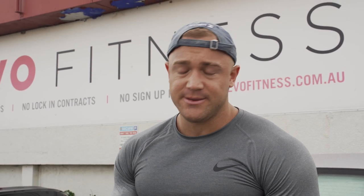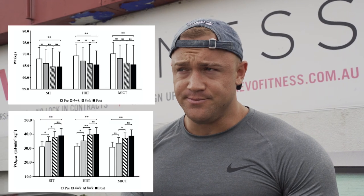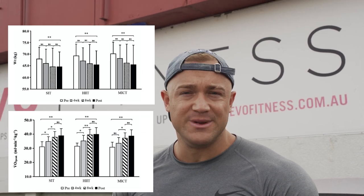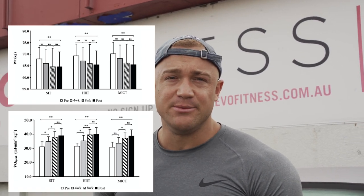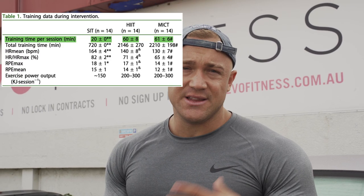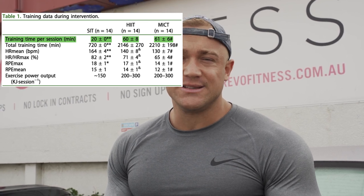But sprint interval training was far more time efficient. I'll put up the graphs from that study — you can actually see that the trajectory of weight loss and the improvements in VO2 max are really similar between steady-state cardio, HIIT, and sprint interval training. The really cool thing about this study — I'll show the results table on screen now — is that sprint interval training only took 20 minutes, but the steady-state cardio and HIIT actually took an hour.